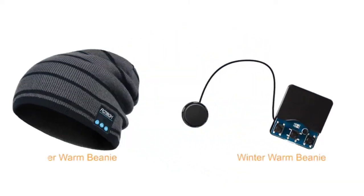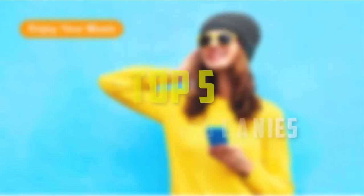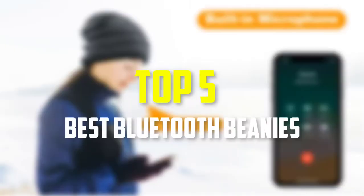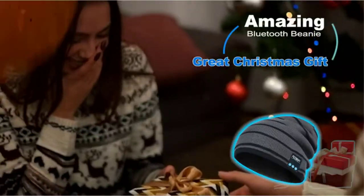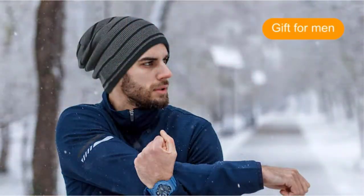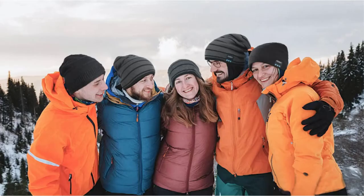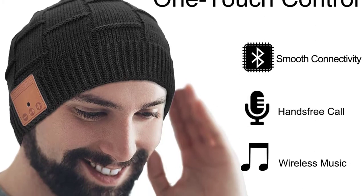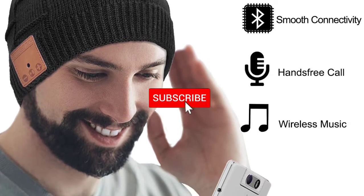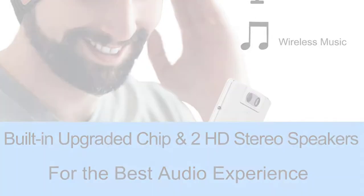Hello everyone, welcome back to our new video. In this video, I will give you more information about the top 5 best Bluetooth beanies that are available on the market. I made this list based on their quality, price, popularity, durability, user opinion, and more. If you need more information about these products, please check the link in the description section below. Don't forget to subscribe to this channel to view future videos. Ok, so let's get started with the video.